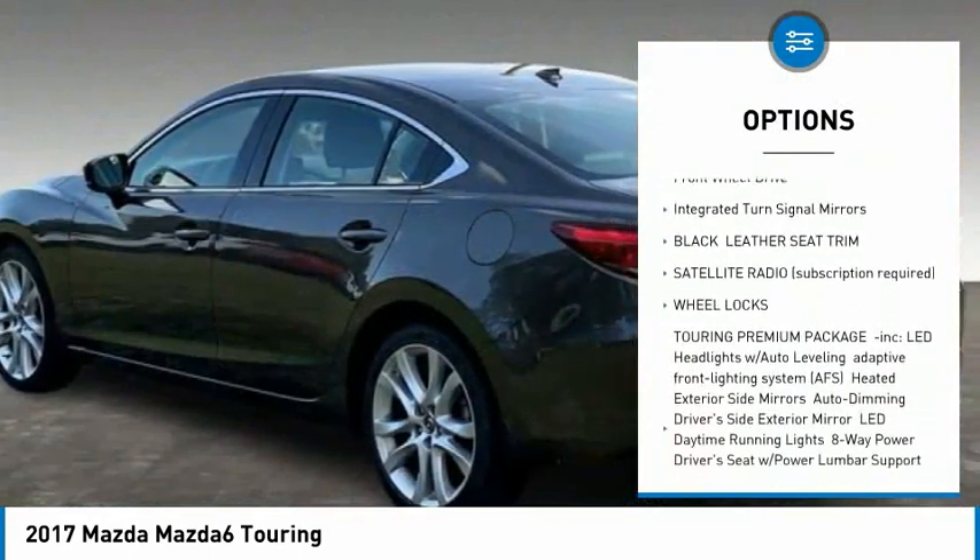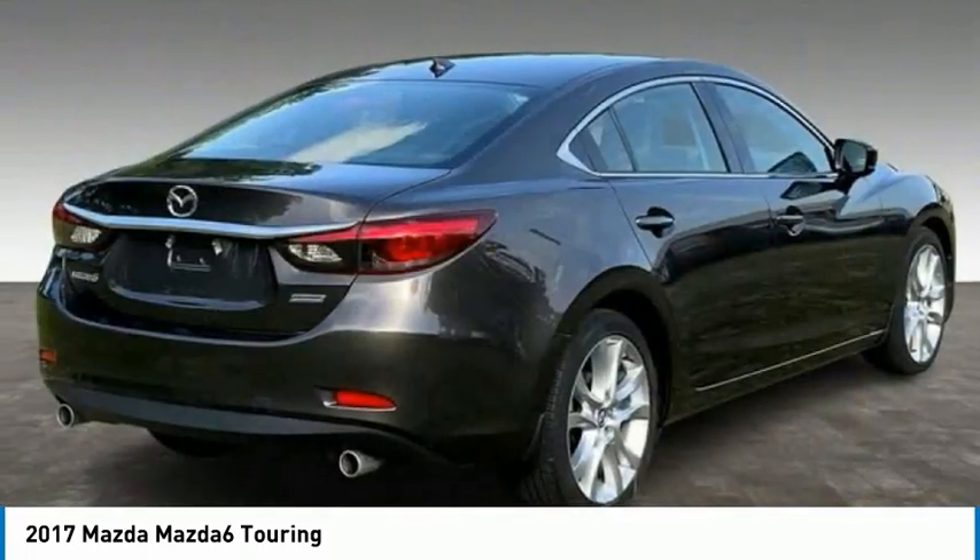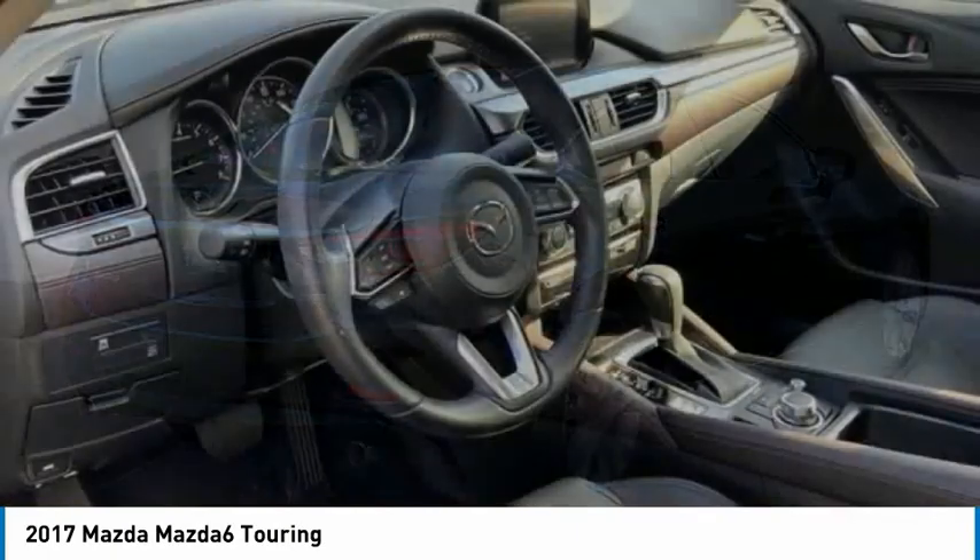Brake assist, traction control, stability control, daytime running lights, FWD, integrated turn signal mirrors.